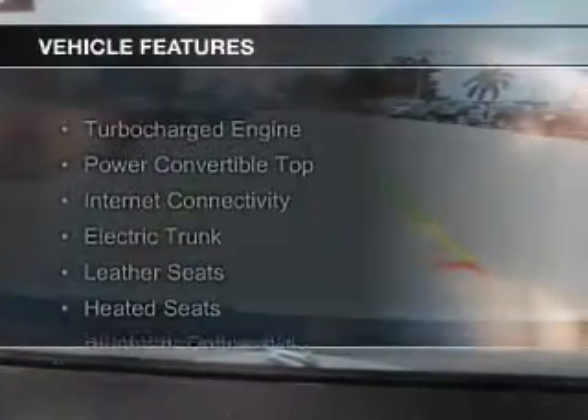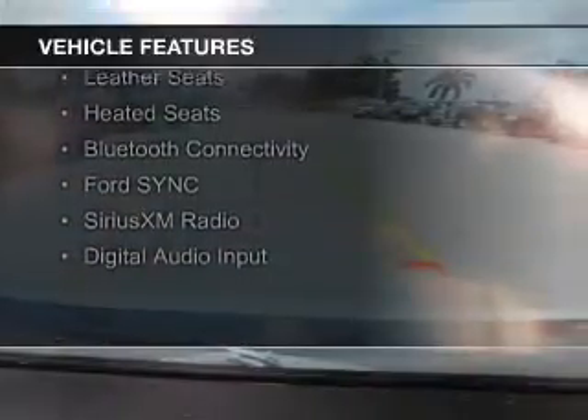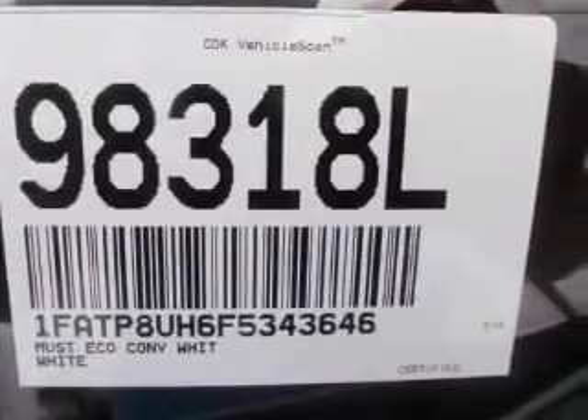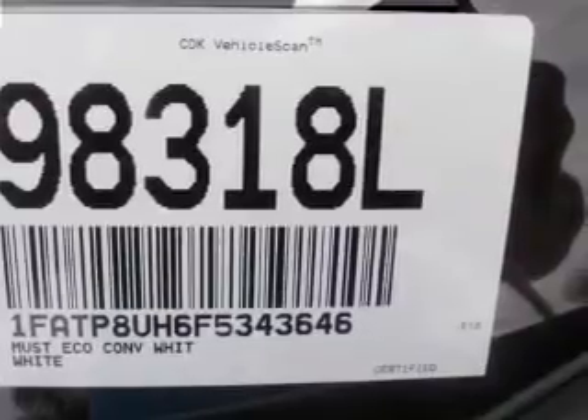a power convertible top, internet connectivity, electric trunk, leather seats, heated seats, Bluetooth connectivity, Ford Sync voice activation, Sirius XM satellite radio, and digital audio input.